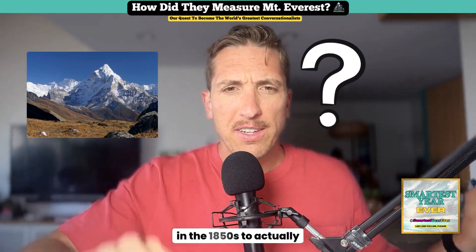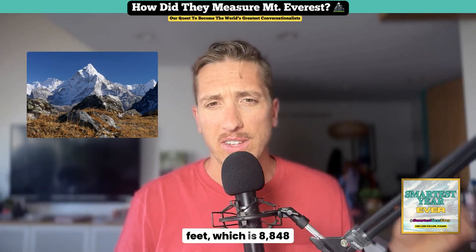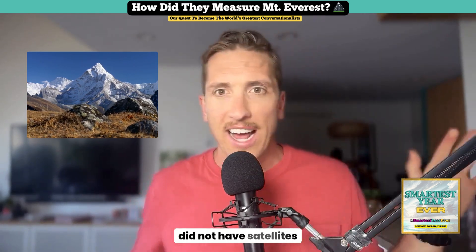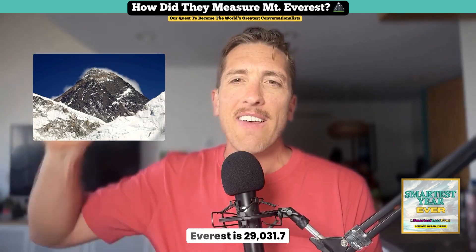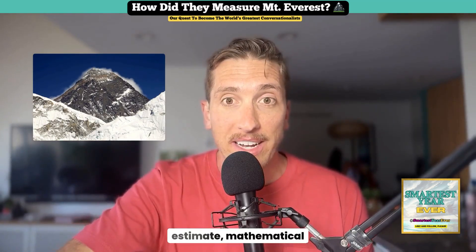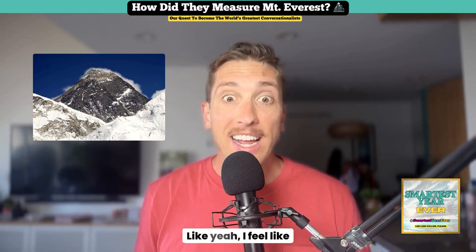In the 1850s, their original measurement was 29,002 feet — which is 8,848 meters — and it was pretty dang spot on considering they had no satellites or laser precision. Today, the official accepted height of Everest is 29,031.7 feet — only 29 feet different from the mathematical estimate of the 1850s. That is insane.